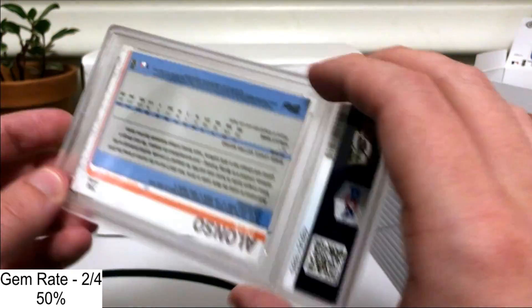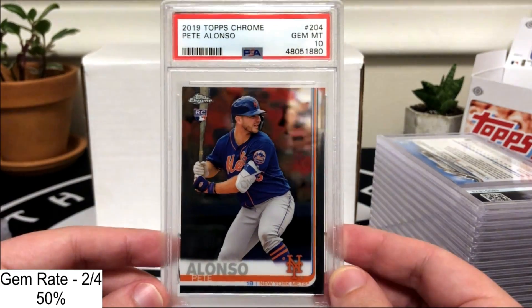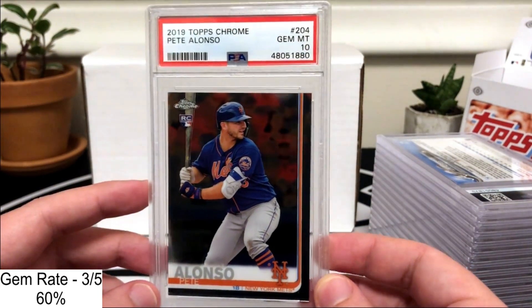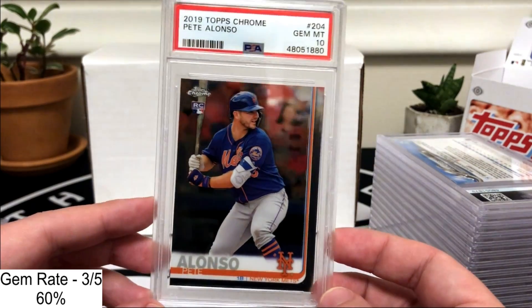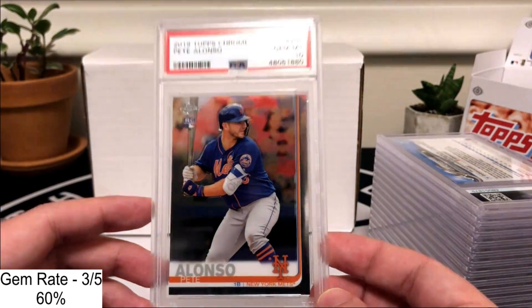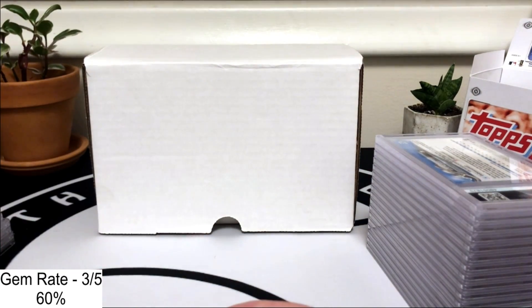Next up we've got a Pete Alonso from Chrome, and that one got the 10 — that's what we like to see. Some of these cards I will be selling, and Pete's going to be one of those. I'm not a big believer in Pete, plus he's a Met so I can't root for the guy, so that's one that will definitely be selling.